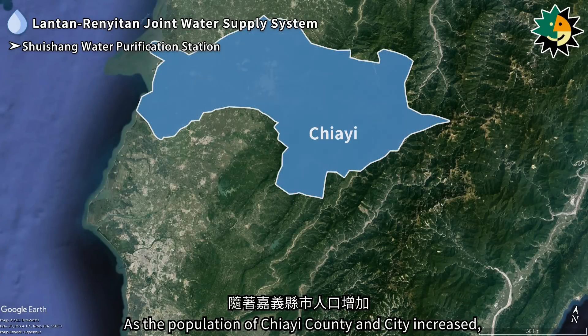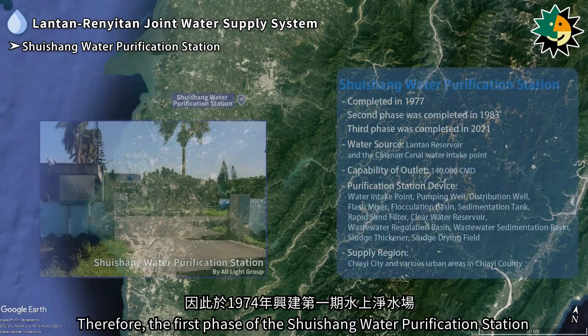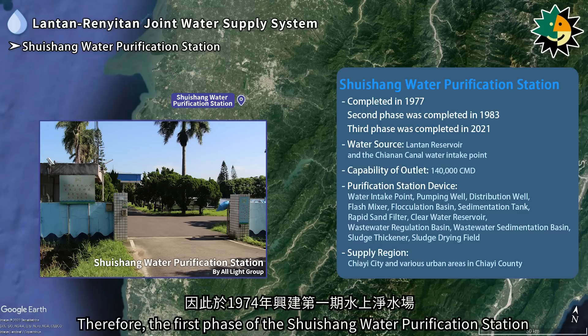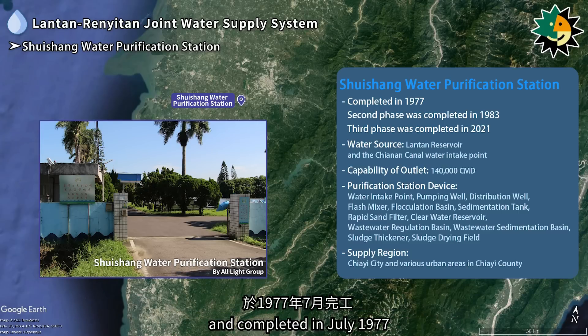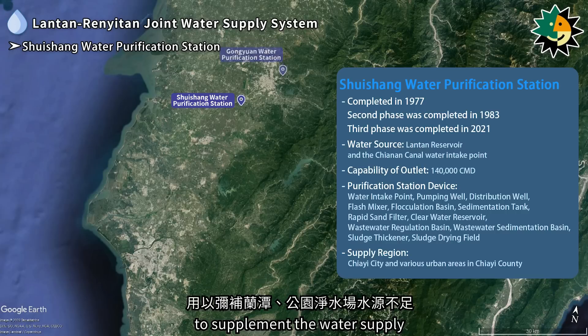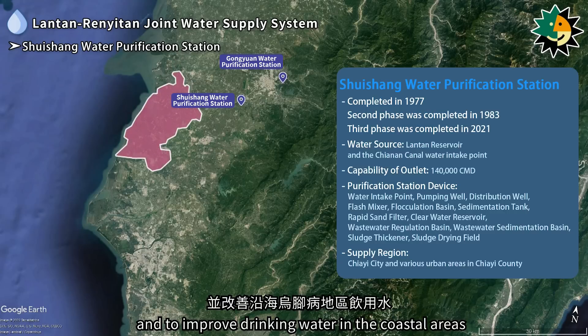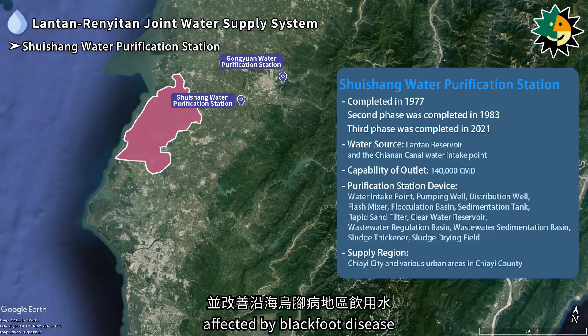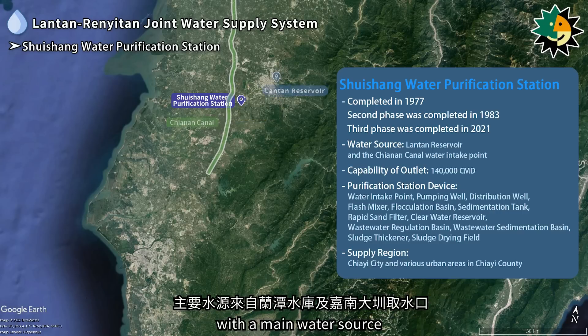As the population of Jiai county and city increased, the demand for tap water exceeded supply and water sources were insufficient. Therefore, the first phase of the Shuisheng water purification station was constructed in 1974 and completed in July 1977 to supplement the water supply from the Lontan and Ganyuan stations and to improve drinking water in coastal areas affected by blackfoot disease.